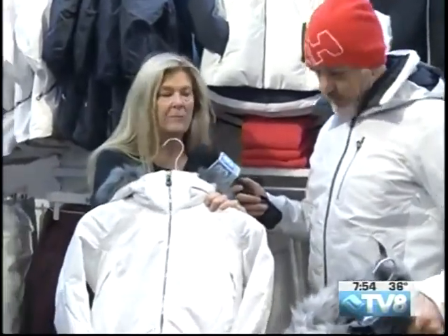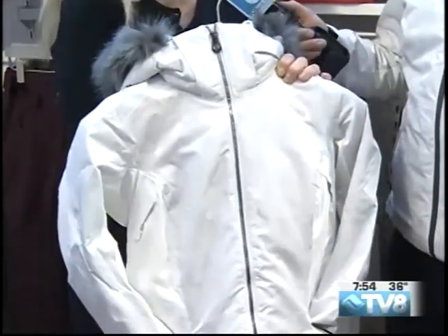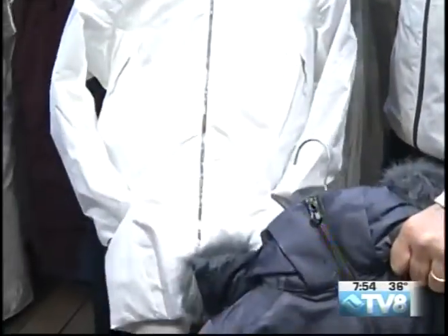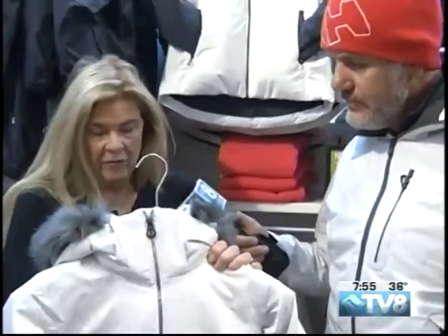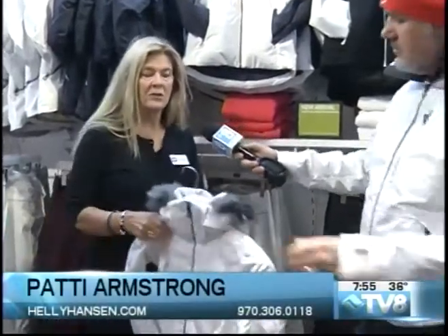It also comes in white — that's kind of like the female version of the one I'm wearing. And the one that Mark has on for men also comes in blue. These are great jackets. They have great pockets, good insulation. They are wonderful jackets.